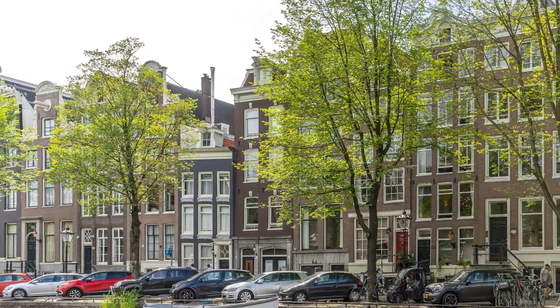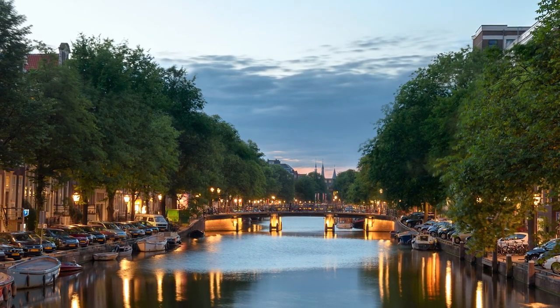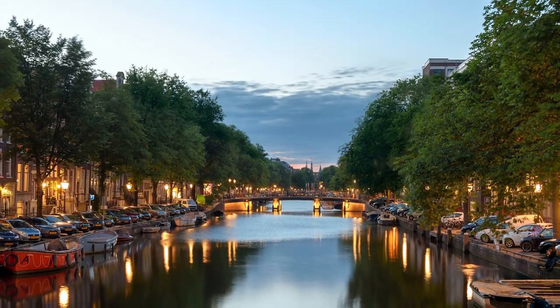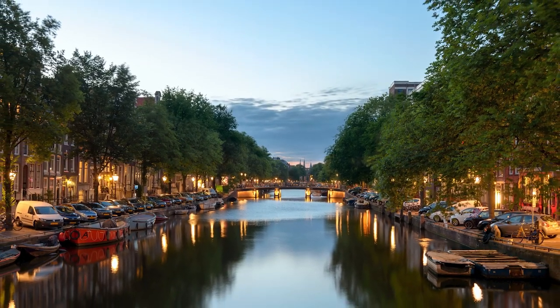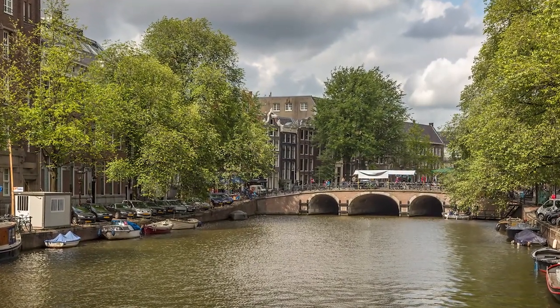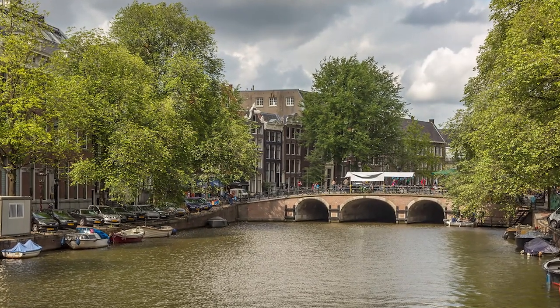Singel isn't just a pretty face — it's got a past too. Back when Amsterdam was just a little town, they dug this canal in 1428. It was like the city's edge until they wanted more space in 1585. Singel acted as a barrier against enemies, and the Torens Sluis bridge, the oldest and widest, still stands tall over the canal. There's even a spot under it where they used to have a jail.